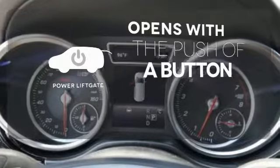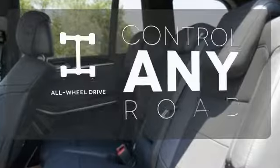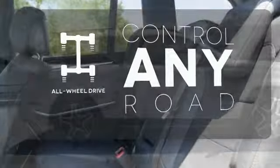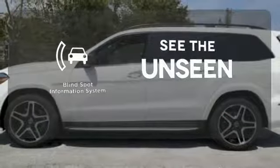The power liftgate offers automatic rear door operation with the push of a button. All-wheel drive allows you to master any road, any time. Negotiating traffic has never been easier thanks to the Blind Spot Indicator.